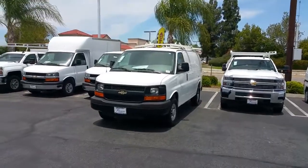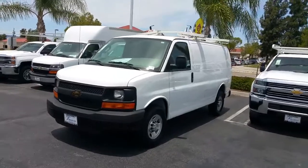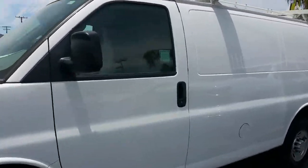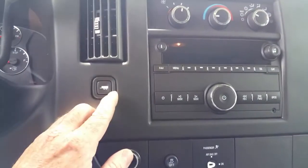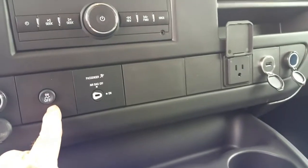This 2016 Chevrolet 2500 Express cargo van is powered by a 4.8 liter V8. On the inside we have power windows, power door locks, a tow haul feature, a power port, and traction control.